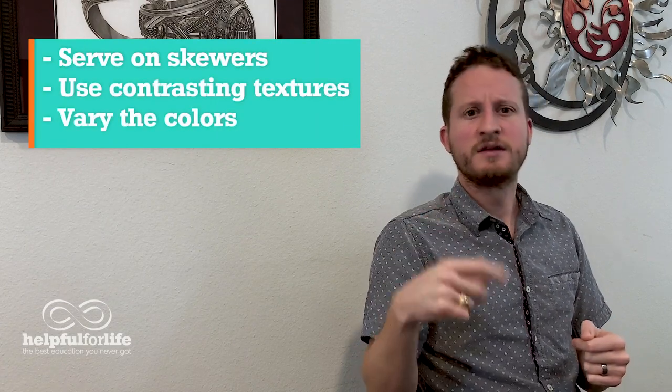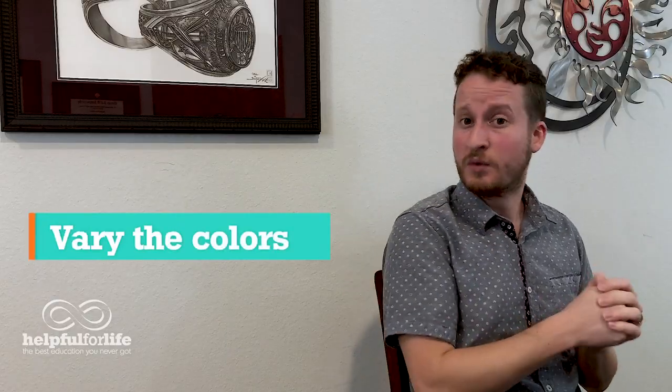These next three tips require planning before you cook but can make a really big difference: use skewers, contrast the textures, and vary the colors. With skewers, serving the same food on skewers instead not only looks better by itself, but you can stack, lean, and arrange them in interesting ways. For color, the more colors you have on your plate the better it will probably look, and you can even vary the color of your plate — white plates may make some foods look better, while dark or colored plates may suit others. Show off caramelization and grill marks — don't cover those up. Importantly, nutrients within food often determine its color, so varying the colors on your plate also means including a wider variety of nutrients. Basically, the more colors, the healthier it likely is.